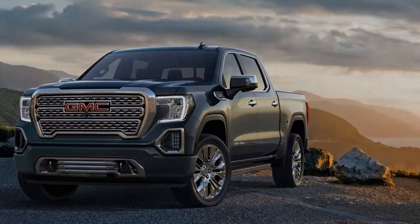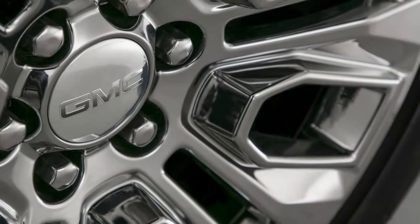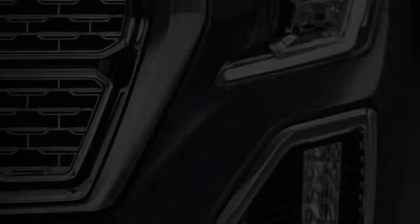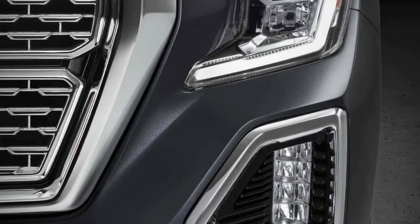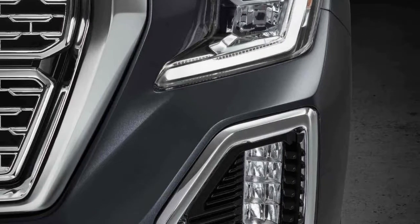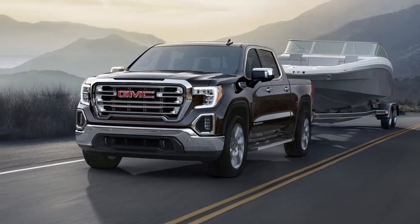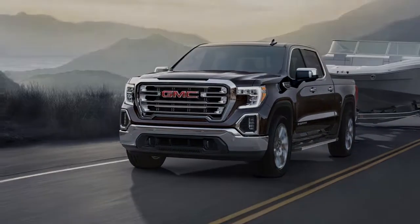The rough terrain-prepared 2019 Sierra is expected to get the majority of the gear that influences the Silverado Trail Boss, including a 2-inch lift, locking rear differential, Rancho shocks, Goodyear Duratrac tires, and underbody skid plates.